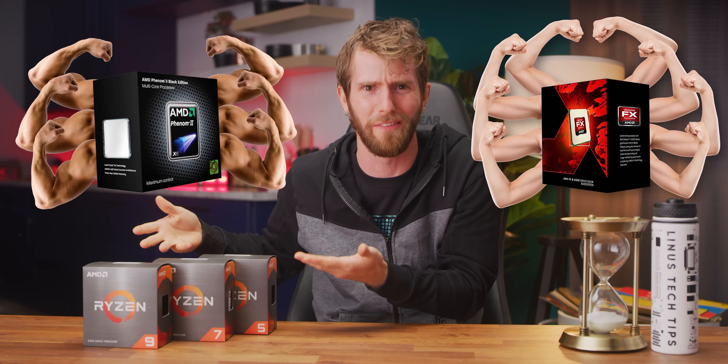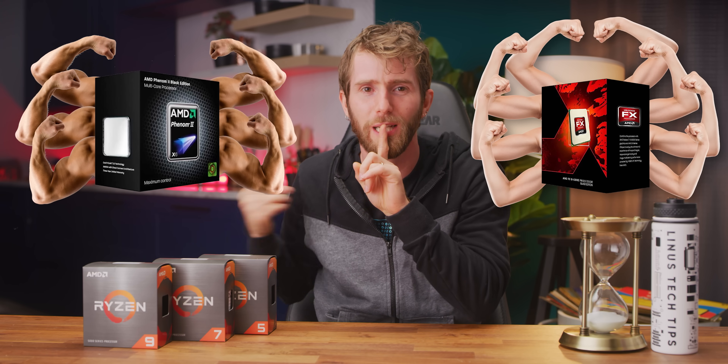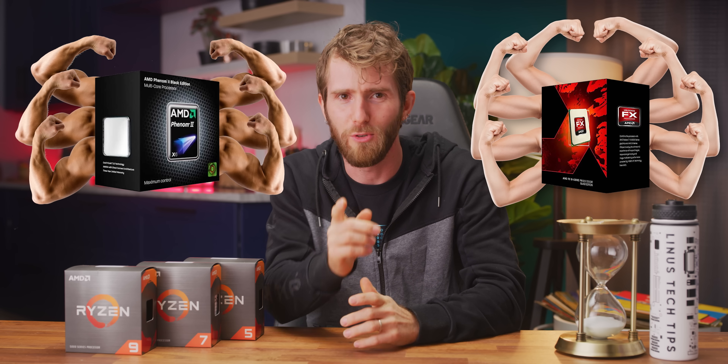But none of this is a surprise. Obviously AMD wouldn't release a new product if it was worse than their old one. We don't talk about that — usually that doesn't happen.